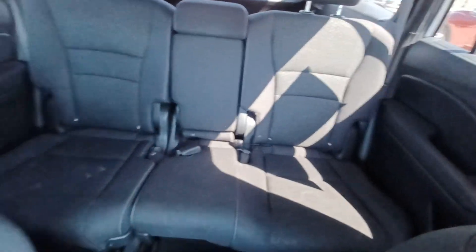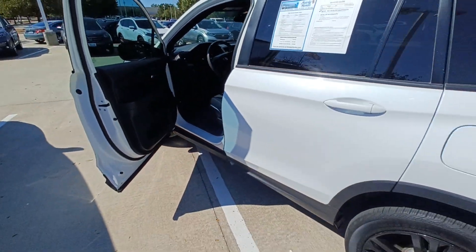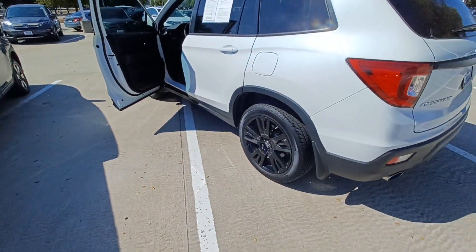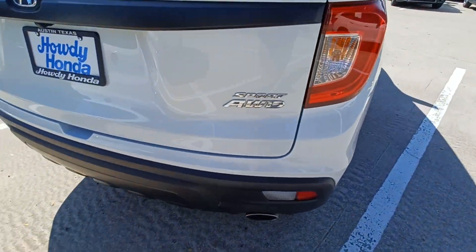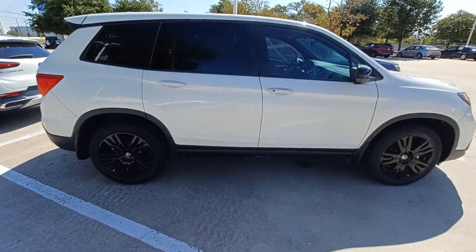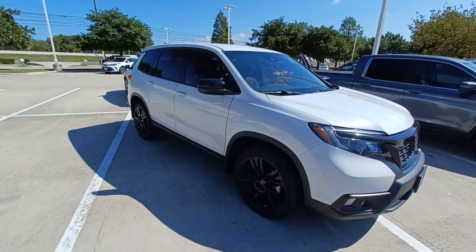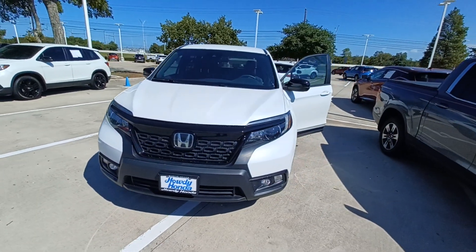Auto high-beam headlights, split folding rear seats, and remote keyless entry. And that's my 2021 Honda Passport and I'm Jason down here at Howdy Honda.